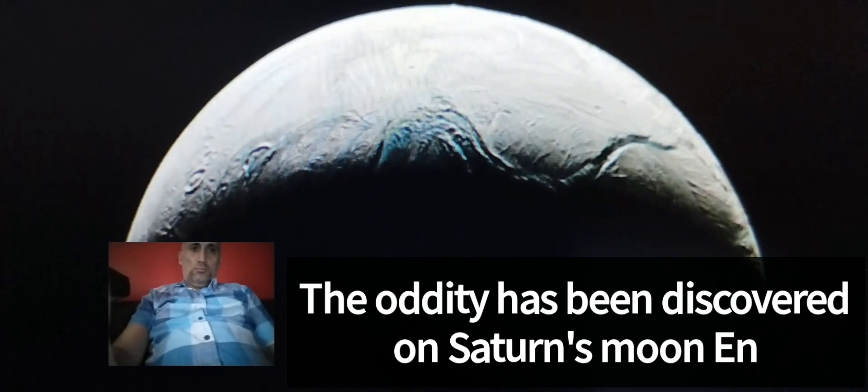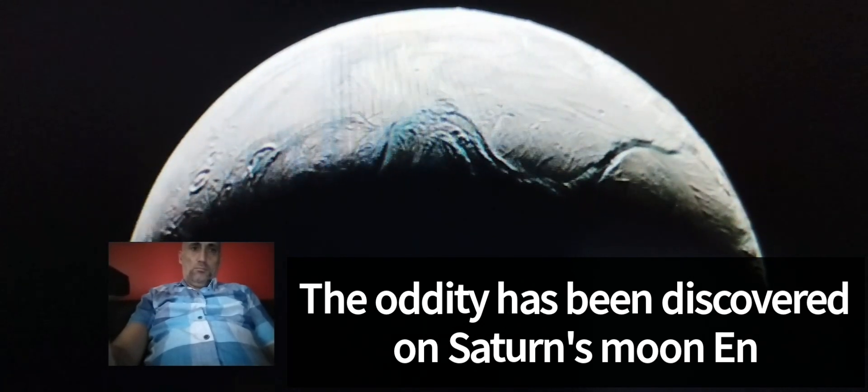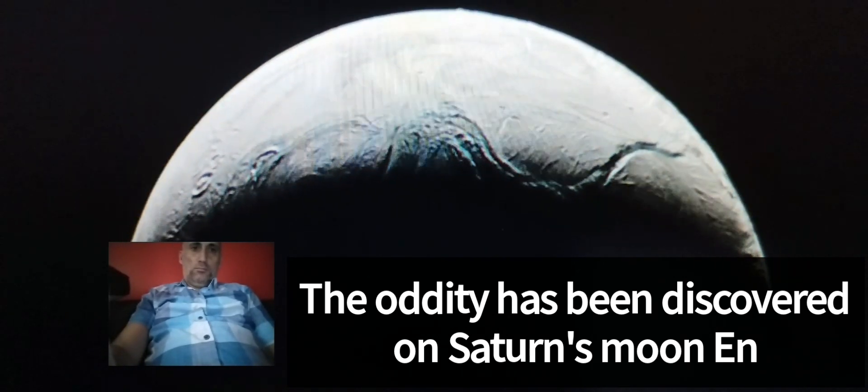There is also the possibility that the soft material on Enceladus may not have the same composition as snow on Earth. The physical properties of this material are still not fully understood, Martin told Futurism.